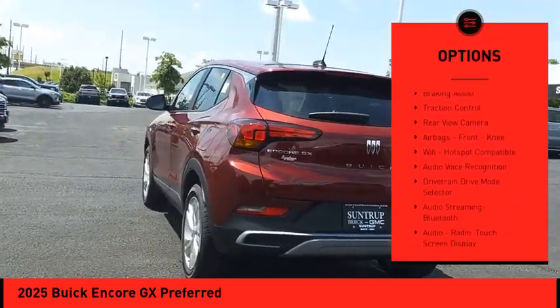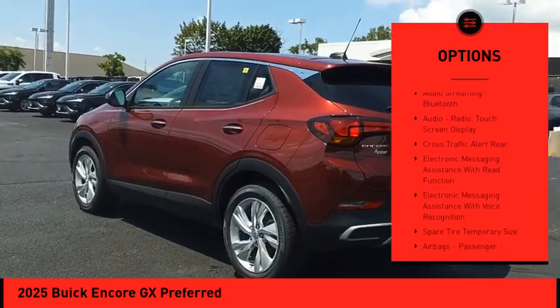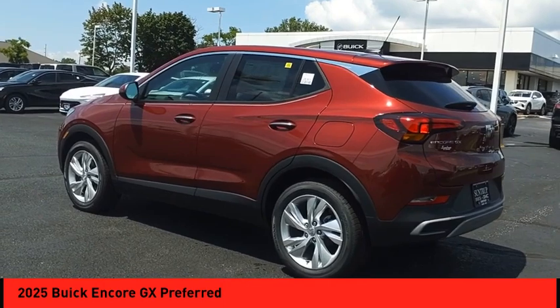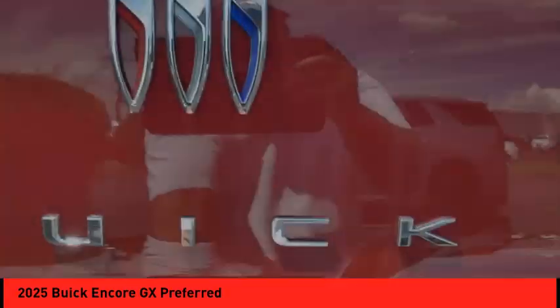Remote engine start, active grille shutters, stability control, power brakes, braking assist, traction control, rear view camera, airbags, front knee airbag, and Wi-Fi hotspot compatible.